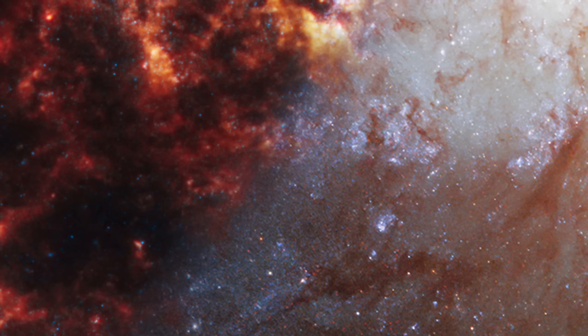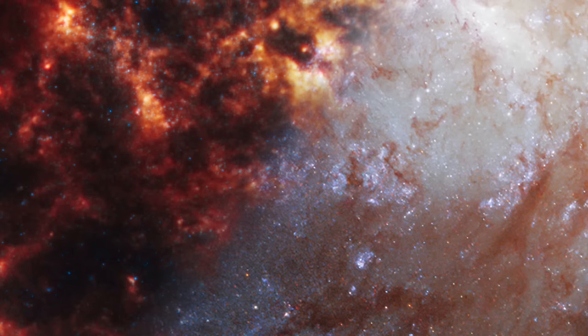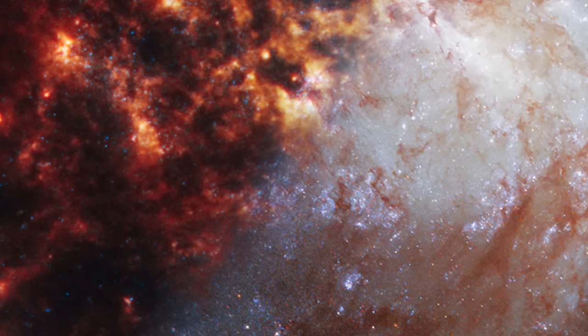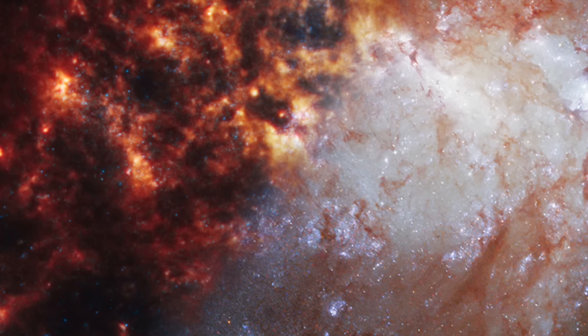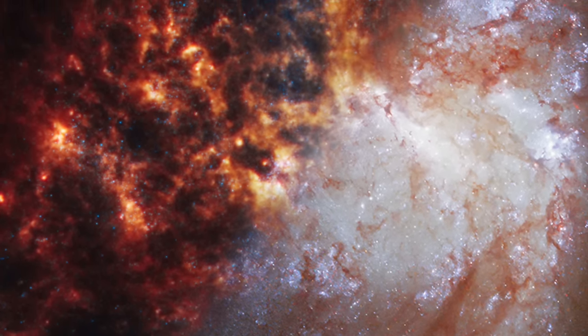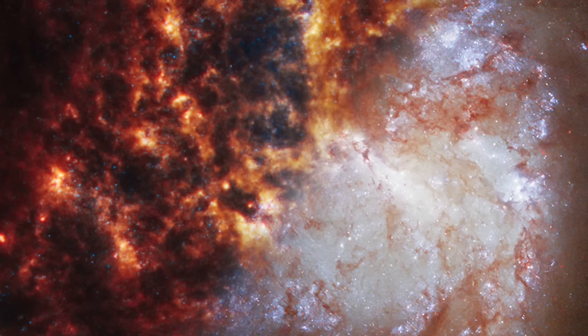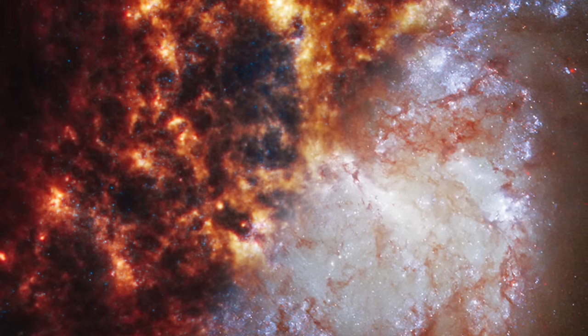NGC 1385's exploration is part of the larger Physics at High Angular Resolution in Nearby Galaxies (PHANGS) program, which aims to dissect the star formation cycle in unprecedented detail. Through the combined powers of Webb, Hubble, and other telescopes, researchers are peeling back the layers of galaxies like NGC 1385, piecing together the intricate dance of dust, gas, and stars that defines our universe. This journey into the heart of NGC 1385 reveals the ongoing story of creation and change in the cosmos, inviting us to ponder what other secrets await discovery in the vast expanse of space.